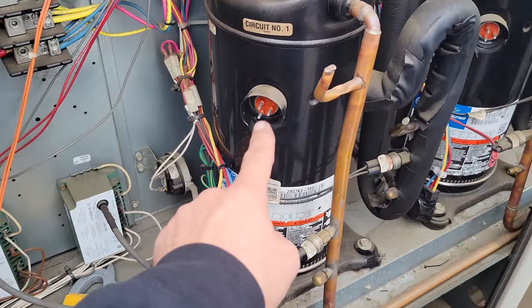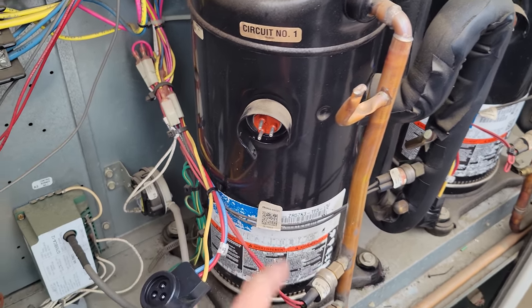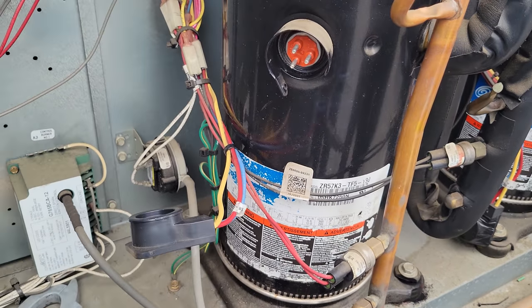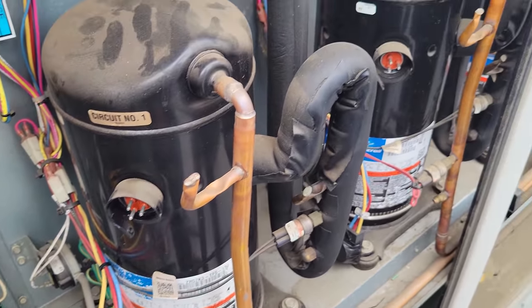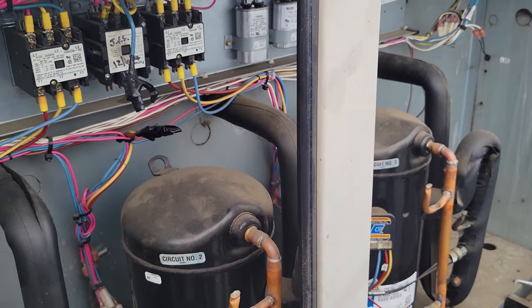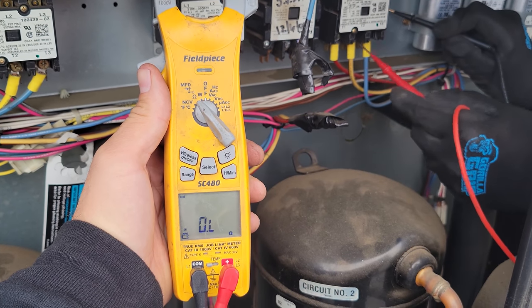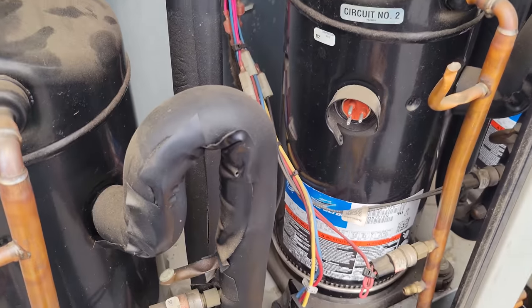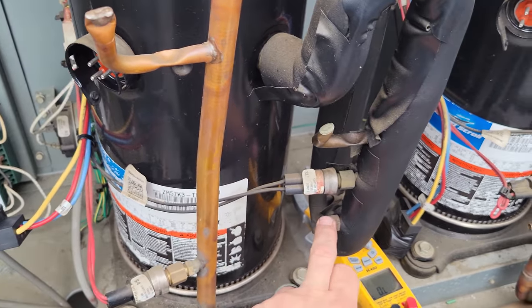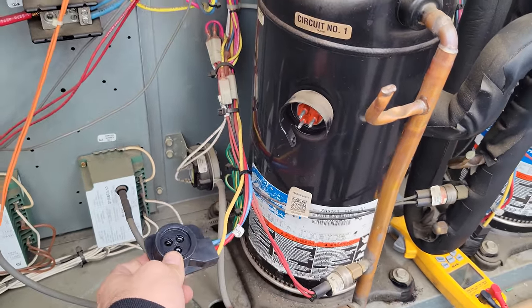We have a grounded compressor right here on one of the legs. Let's see if the third stage compressor is still good — test that one one more time and make sure we have a good ground. Nothing else is shorted. What's interesting is we opened up this contactor and look at those terminals — this blue wire is actually the one that shorted. We traced it all the way back here. Look at the bottom of that — it's just caked in there. That contactor is just done.